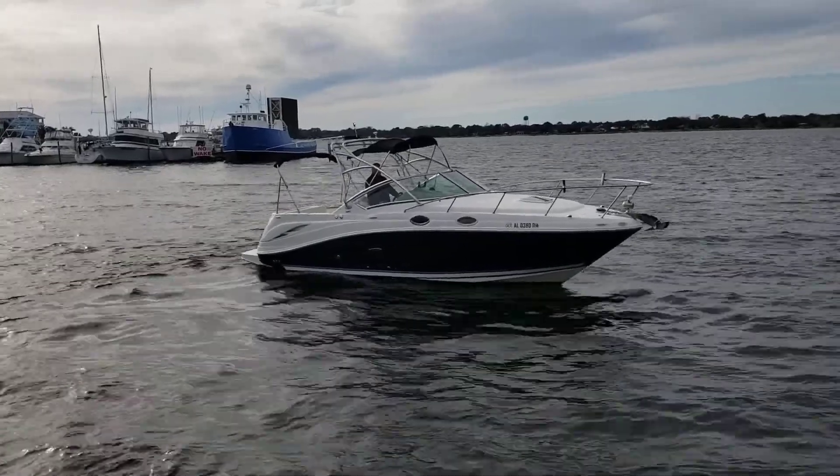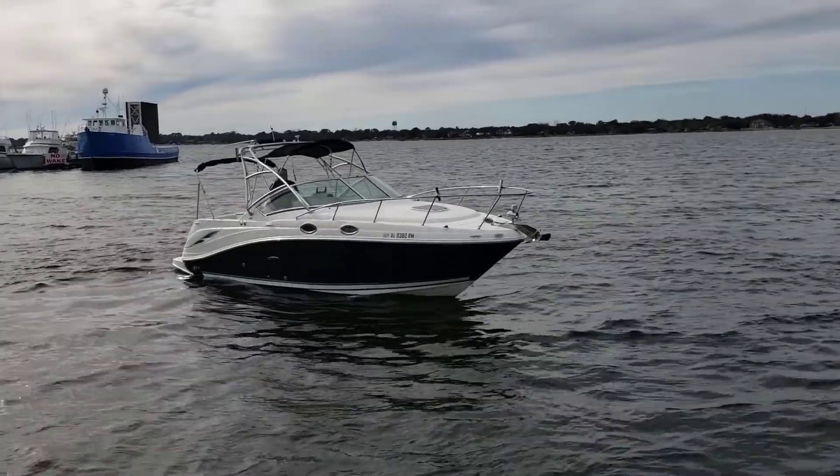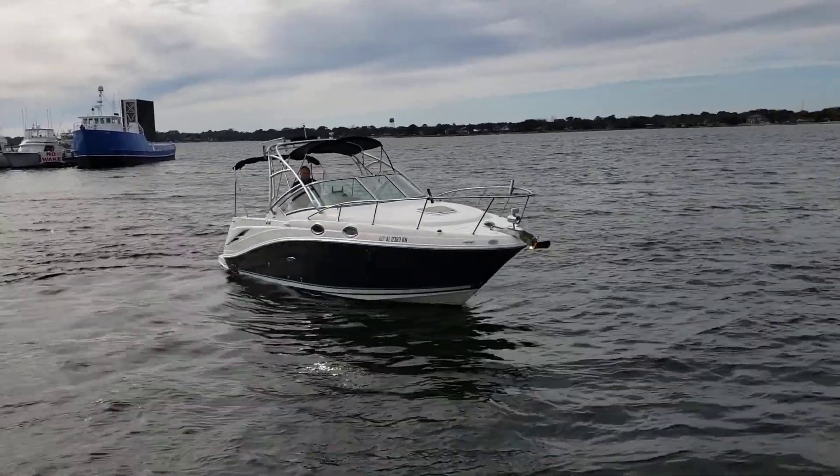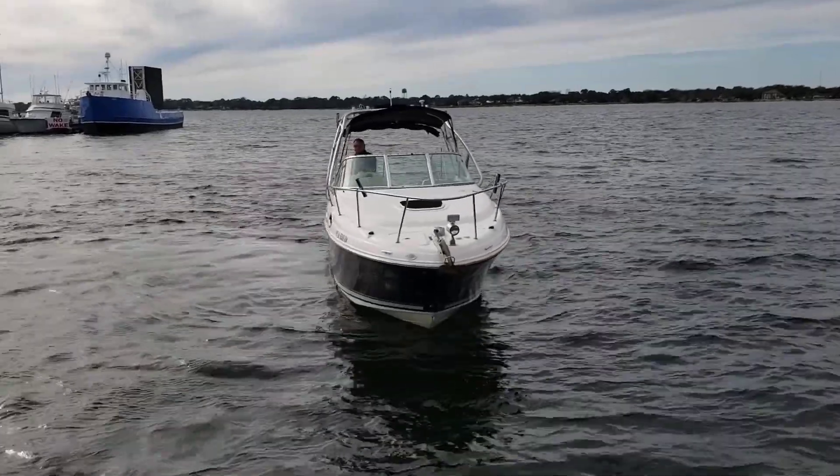And to make the deal even sweeter, only 626 hours on the 6.2 liter engine. You'll be hard pressed to find a better Amberjack 270 on the market.